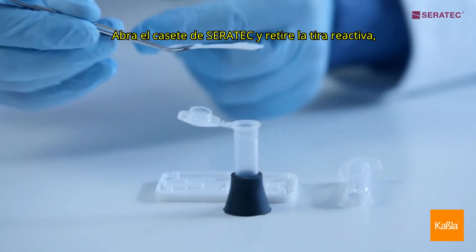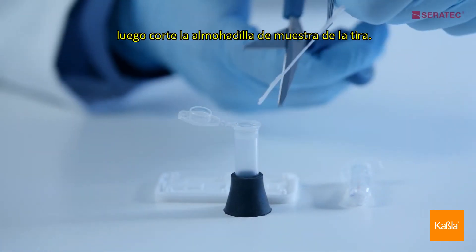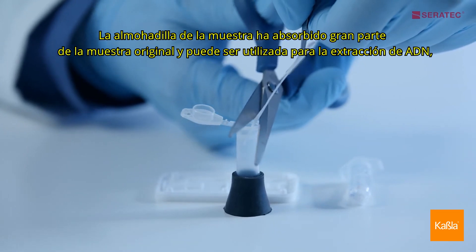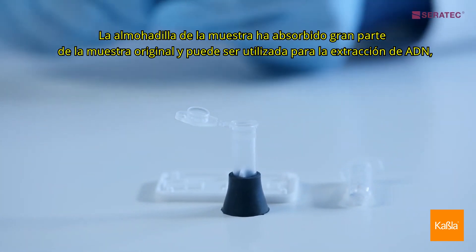Open the CERRATEC cassette and remove the test strip. Then cut the sample pad from the strip. The sample pad has absorbed much of the original sample and can be used for DNA extraction.